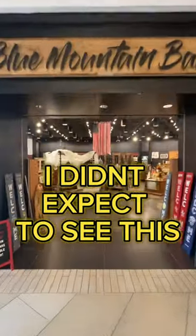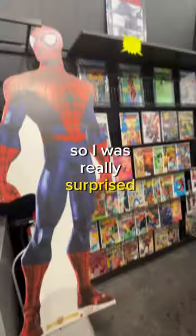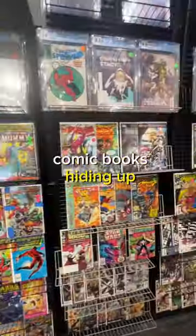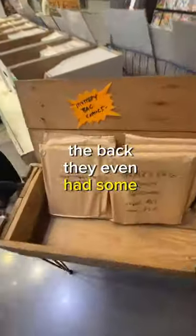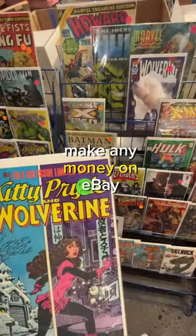I didn't expect to see this inside the shopping mall. I walked into this home goods store and was really surprised to find graded comic books hiding up the back. They even had some comic book mystery bags, which I almost went ahead with. I had a look to see if I could make any money on eBay, but this one unfortunately only matched what I was seeing online.